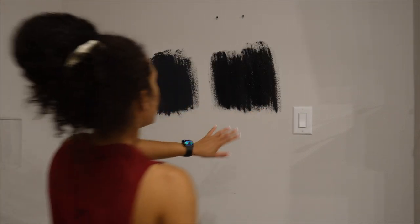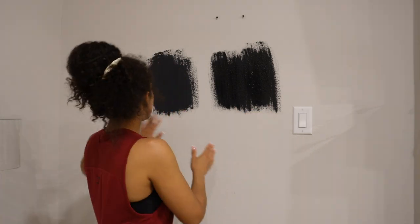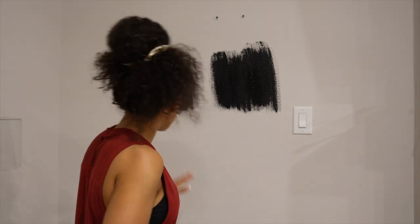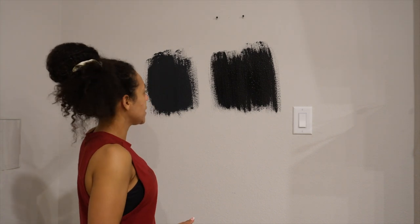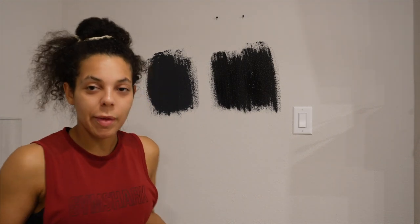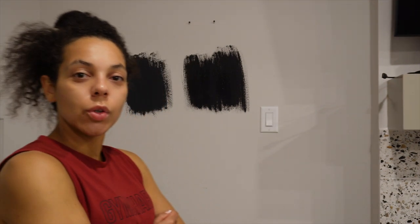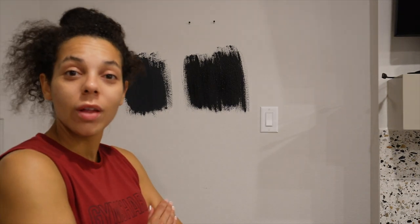I kind of like the black, but I feel like the Limousine Leather is like you-got-a-black-wall black — it's very intense. Versus Dark Secret, which feels like the muted black. I feel like I need to do more of Dark Secret. Now that I'm looking around my house, my stuff is like black — so wouldn't it make sense to do black? But also, it's a wall in your house.